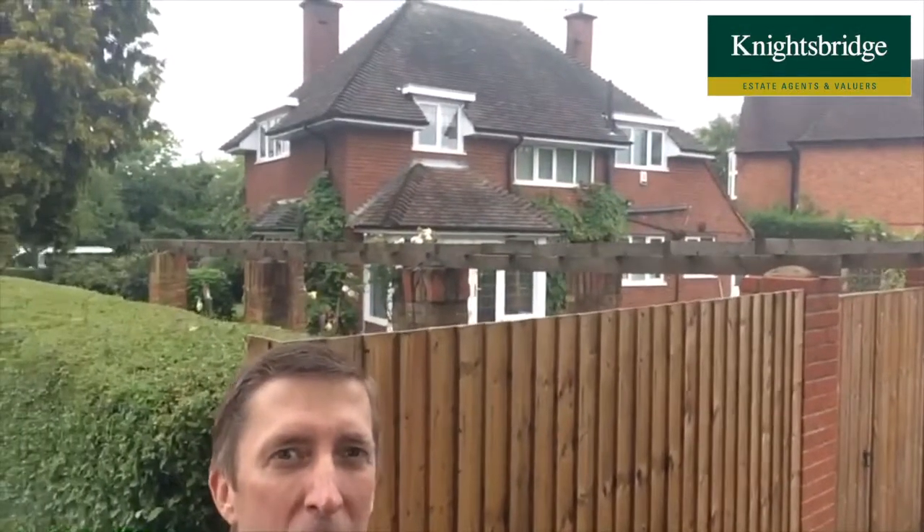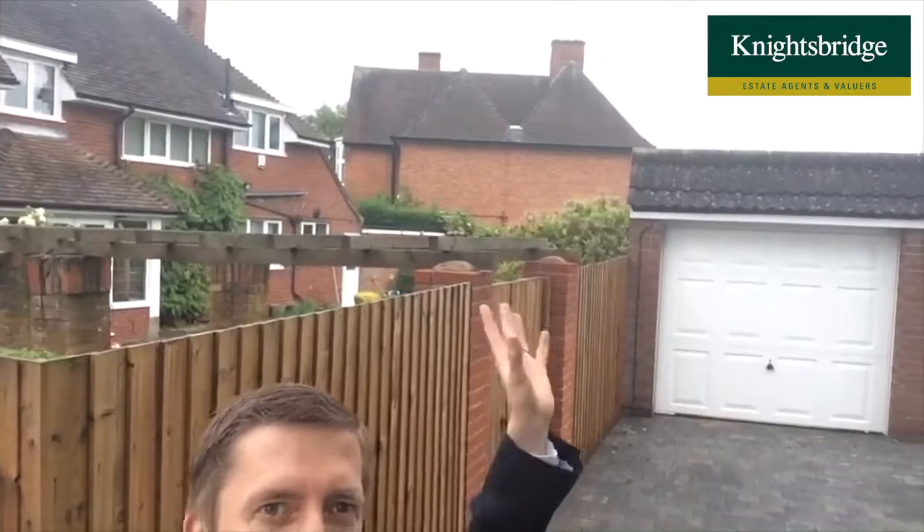There's access to a double garage and driveway at the back of the house, and it's on a corner plot, so the gardens are just beautiful. You've got a lovely frontage, plenty of garden on the side, and a really nice back garden.